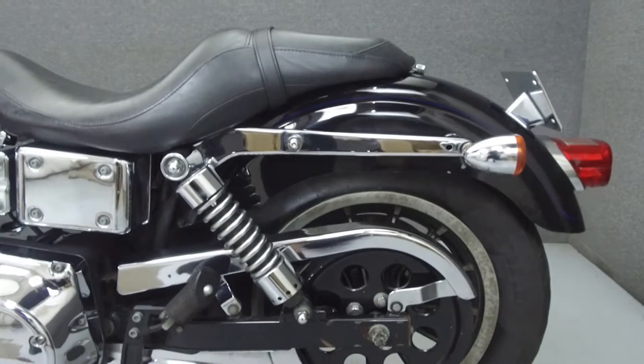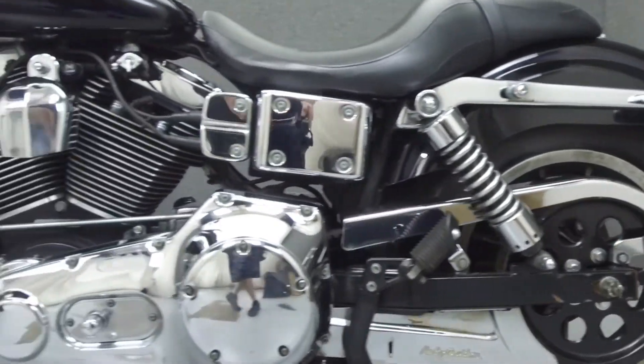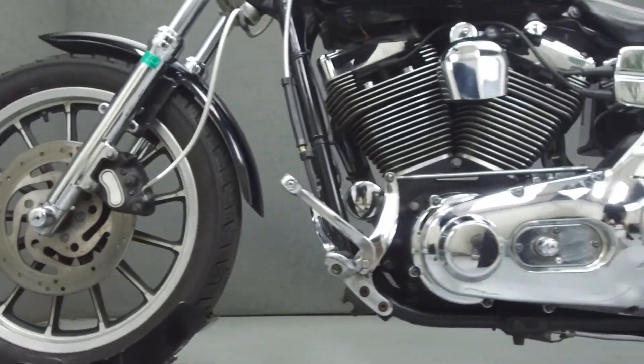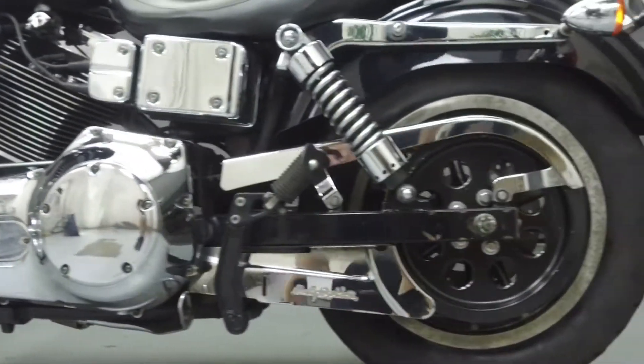This bike has been upgraded with a Vance & Hines exhaust, an open-air intake, lift-to-ride mirrors, steel braided lines and cables, driver foot pegs, and quick detach backrest hardware.